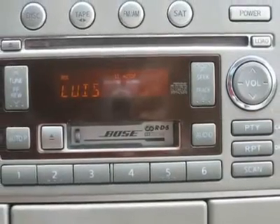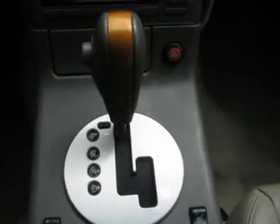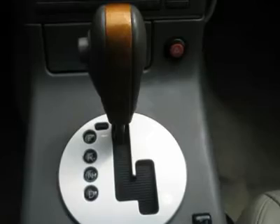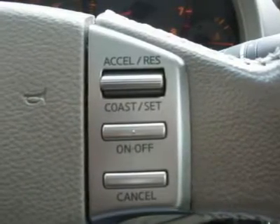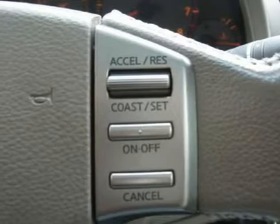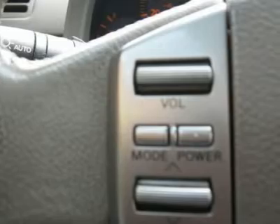Clock, tachometer, digital info center, HomeLink system, tilt steering wheel, steering wheel radio controls, sunroof, moonroof, driver airbag, passenger airbag, side airbags, keyless entry, security system, ABS brakes, traction control.